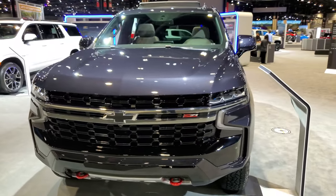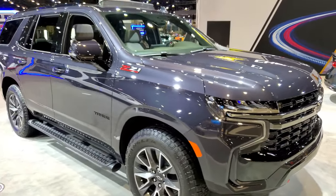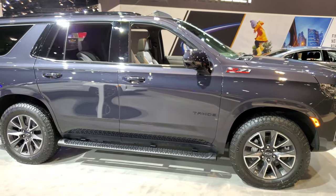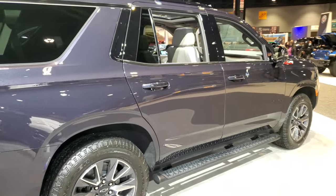Hey, this is Brett, and I'm at the 2022 Chicago Auto Show, checking out a 2022 Chevy Tahoe. That's the point of these auto shows, is to check out all the new vehicles that are coming out every year.